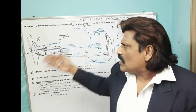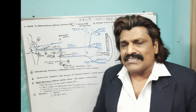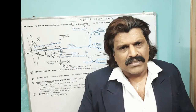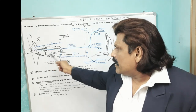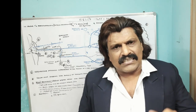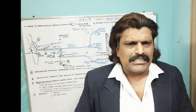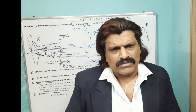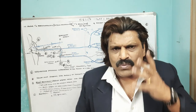Bell's Palsy is an LMN seventh nerve palsy. The facial nerve has four components: motor, parasympathetic, taste, and sensory. Today we focus on only the motor part. The motor part comes from the pons, exits along with the eighth nerve at the level of the genu, takes a turn, comes to the stylomastoid foramen, and supplies all the facial muscles. Bell's Palsy is thought to be an idiopathic condition at the level of the stylomastoid foramen, perhaps due to edema compressing the nerve.